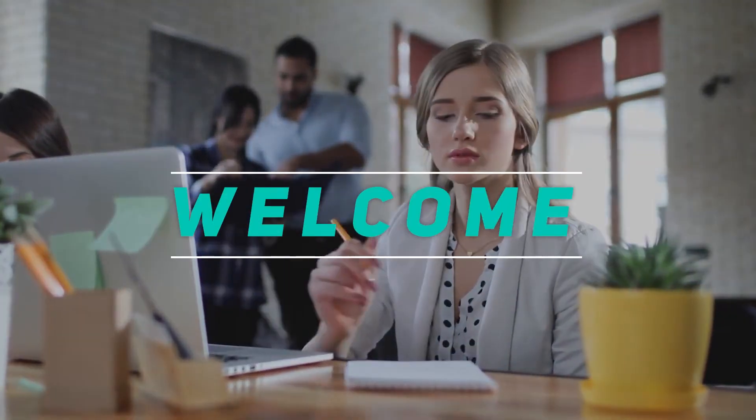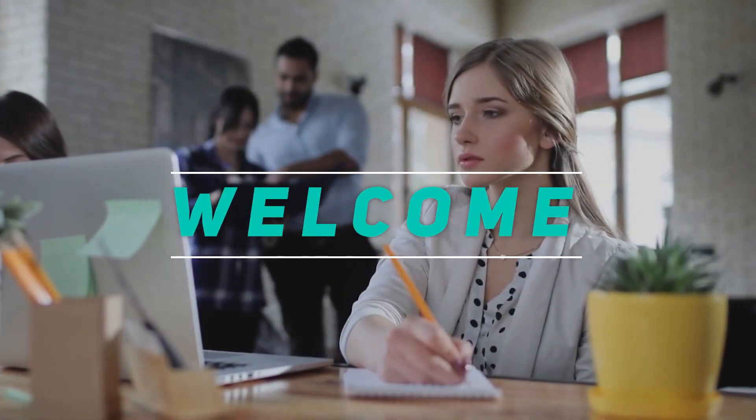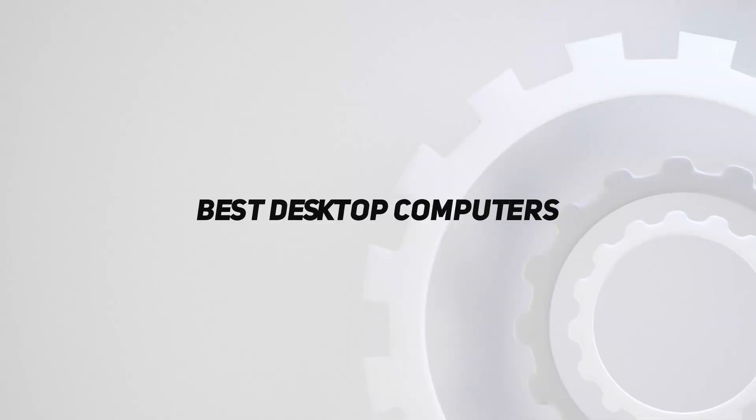Welcome back to my channel. In this video, I'm gonna talk about the top 5 best desktop computers.